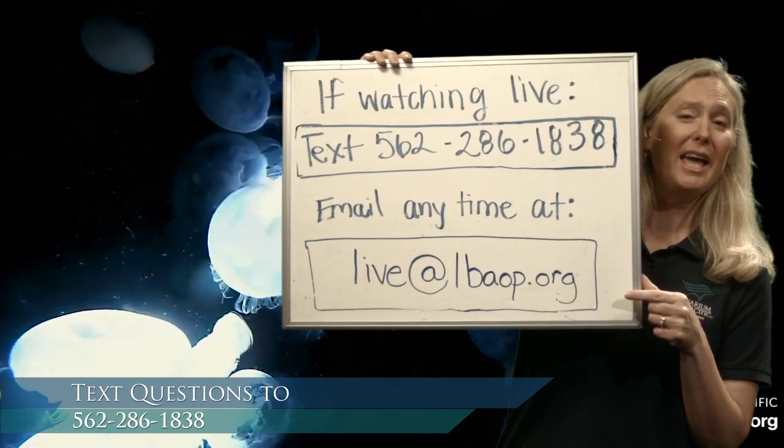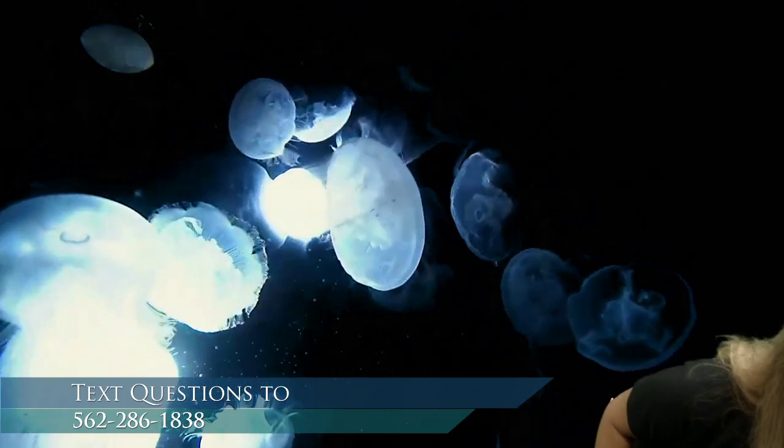Let's get started by talking about what an adaptation is. An adaptation is something that an animal has — either a physical or behavioral characteristic — that helps it to survive in its environment or habitat. I also have my friend Alicia ready to answer your text questions. If you're watching after we've aired, contact us at live@lbaop.org.